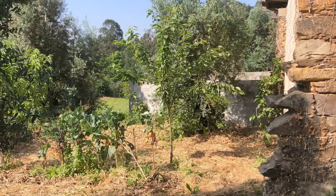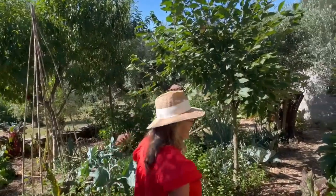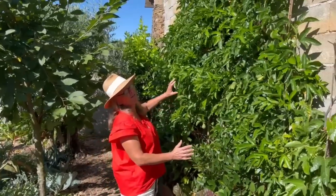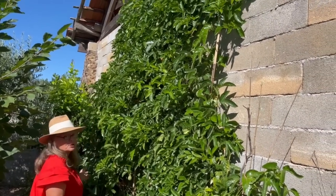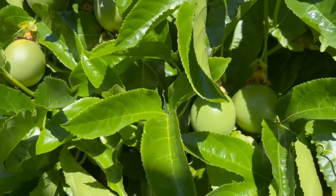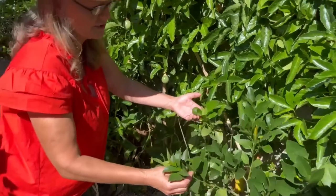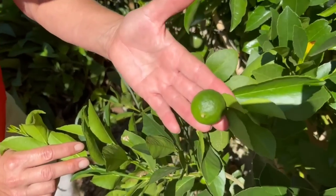We're going into the vegetable garden which was the first area we created. The passion fruits which we showed you in the spring garden tour are now all formed and we're waiting for them to ripen. The lime tree is here in the shelter of the passion fruit — we've got a little lime.